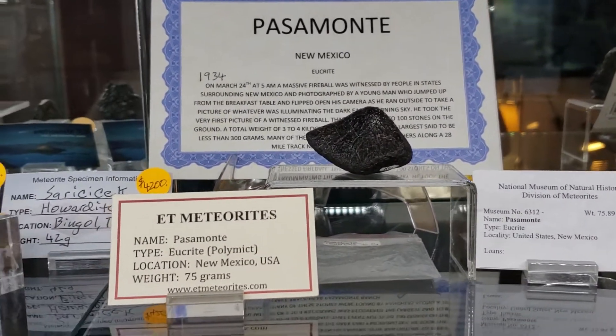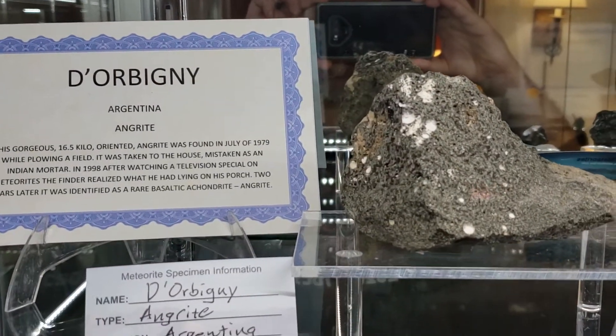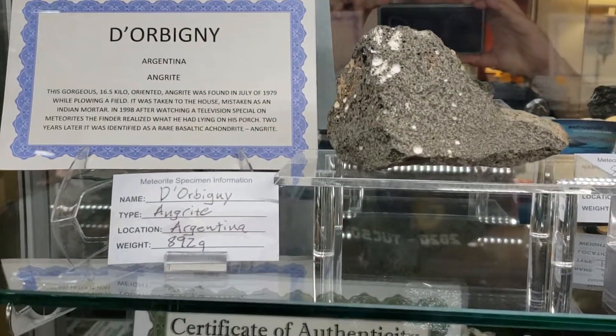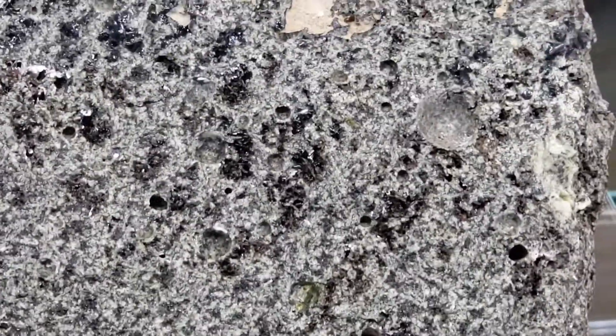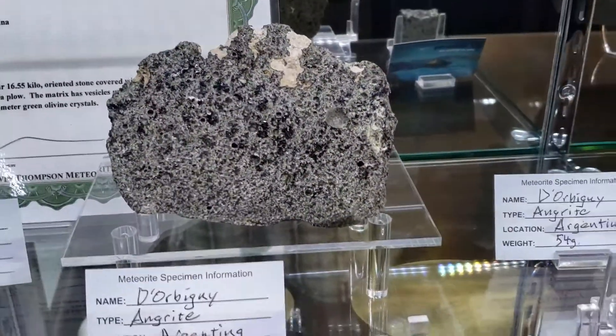Now the pièce de résistance — Dior Bigni. Unbelievable. There's 900 grams. Look at how vesicular and shiny it is. If I look at that, there's an entire vesicle missing.